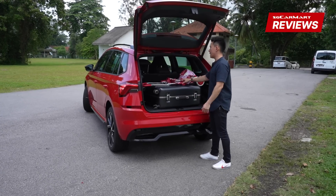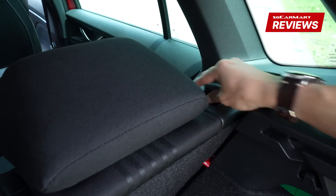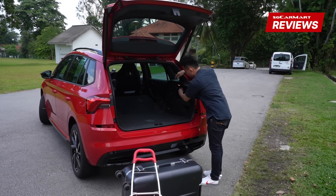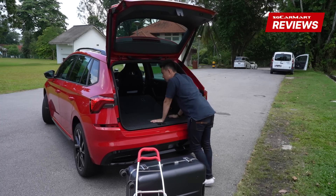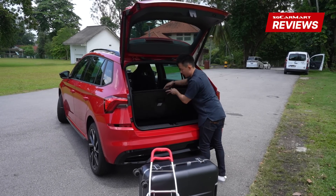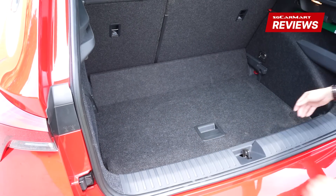If you need more space for your IKEA stuff, all you have to do is knock the seats down. You have hooks right here so you can hang stuff, and more cubby holes to store your takeaway food. There's even a compartment below — you can slide this out and put it underneath. Smart, eh?